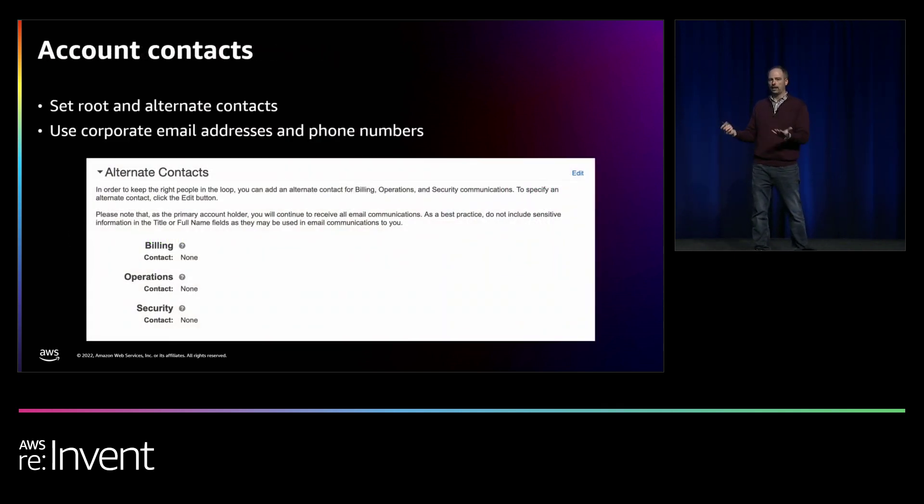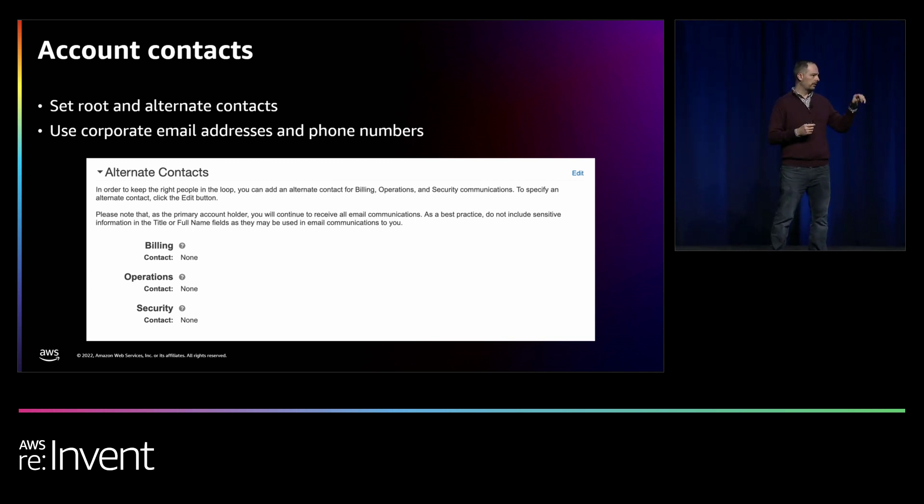When we talk about basic account security, there are three key things: set your account contacts, secure the root user, and enable CloudTrail — on every single account you create, own, or manage. Setting account contacts is critical because anyone who owns the email address and phone number as primary account contacts can reset the root password and get access to everything. Make sure you're using corporate email addresses and phone numbers owned by the company, not individuals. We see this all the time — someone creates an AWS account using their Gmail and cell phone, then leaves the company.